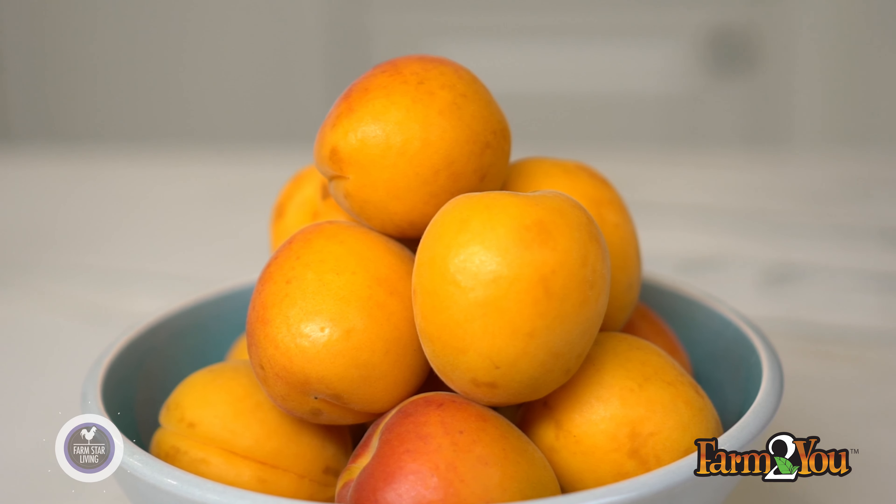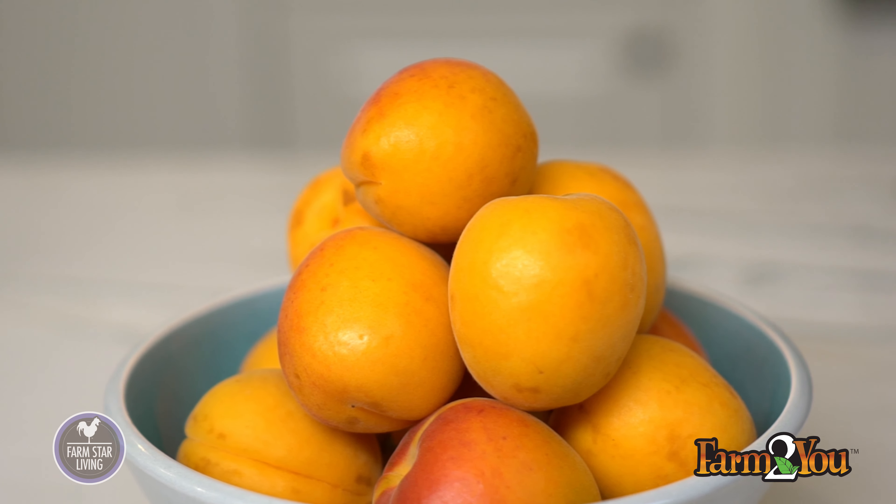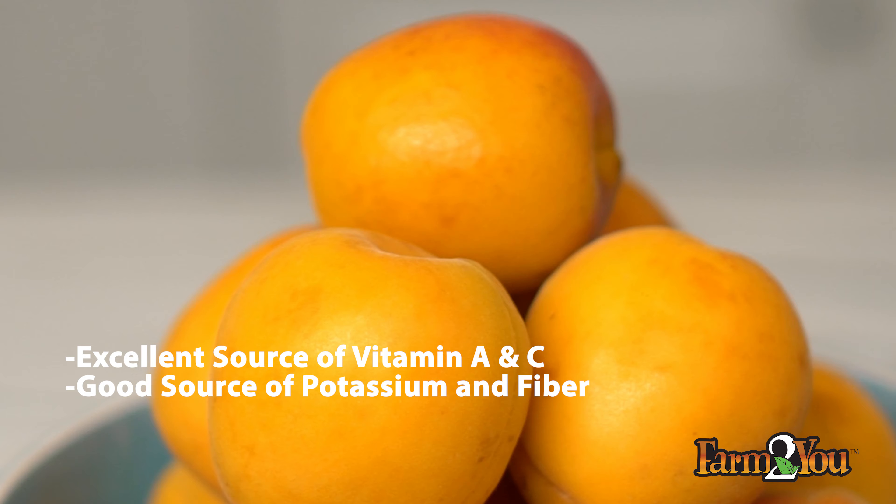These apricots are beautiful. Make sure you choose ones that are plump, firm, and uniformly colored. Store them out at room temperature until they're ripe, and then put them in the refrigerator for three to five days. They're also low fat, saturated fat free, cholesterol free, and sodium free — plus even more benefits. They're an excellent source of vitamins A and C, plus a really good source of potassium and fiber.